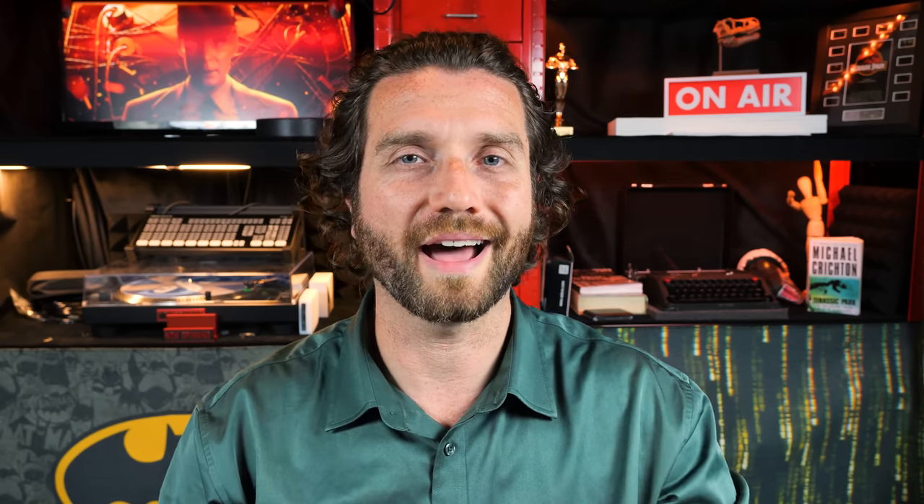What you may not be aware of is there are multiple different versions of Oppenheimer playing in cinemas, depending on where you are in the world and what your cinemas are offering in your area. A fair amount of the Oppenheimer press tour has been talking about how Oppenheimer was shot on IMAX film cameras. But what does that mean and why should you care?